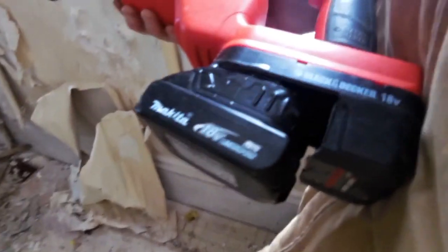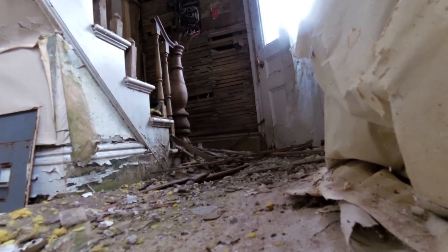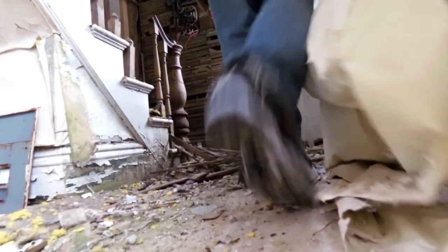Back in business. Got my Makita 18-volt all charged up again, ready to go on my Black and Decker saw. See if we can get this thing taken out one way or another. I'm going to put my long demolition blade back on and see if we can get this thing out of here.